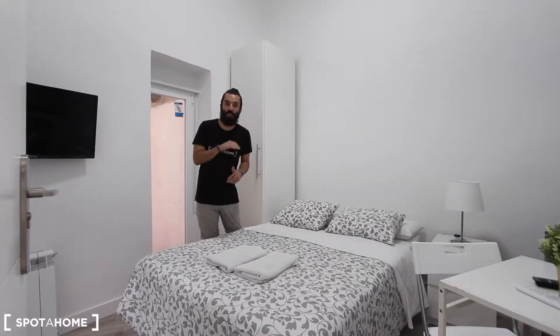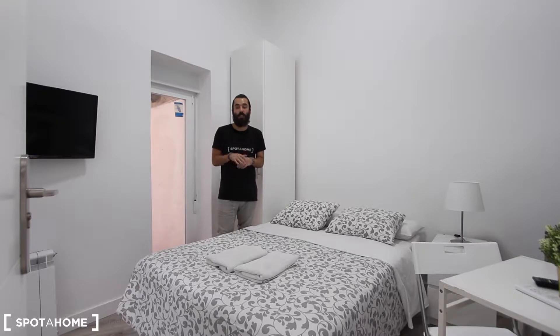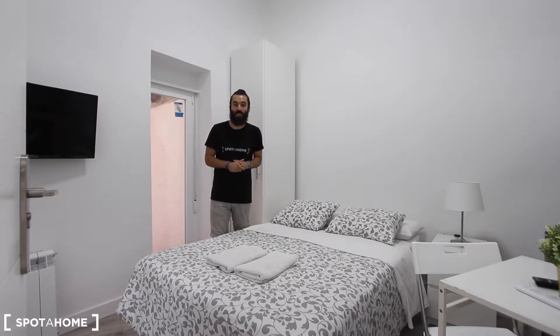This studio is located on the ground floor of the building, and once inside you will find it like a bedroom but with everything inside. You have your double bed, a small fully equipped kitchen, and a complete bathroom. In case you're wondering about the washing machine and the dryer, you will find it in a common laundry room shared with 5 more studios. I'm sure you're going to like it, so if you follow me I will show it to you.